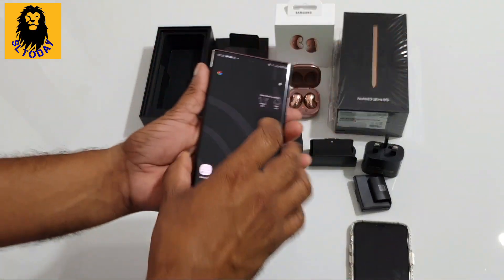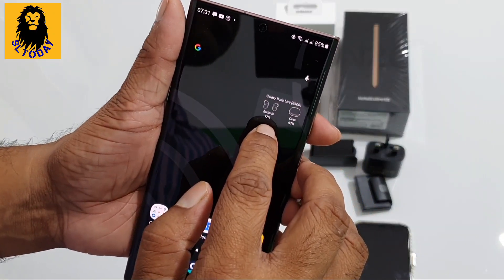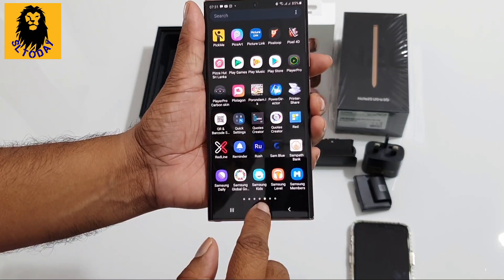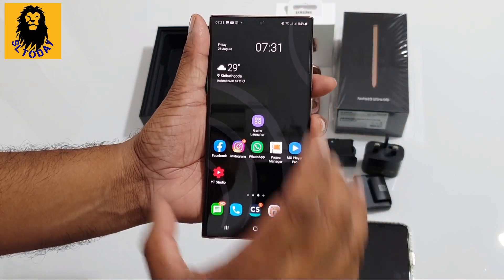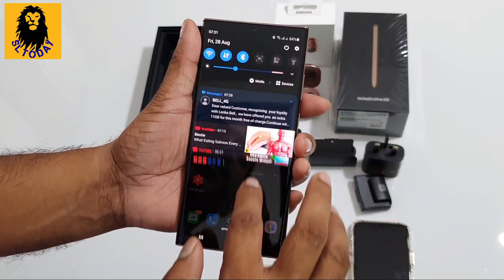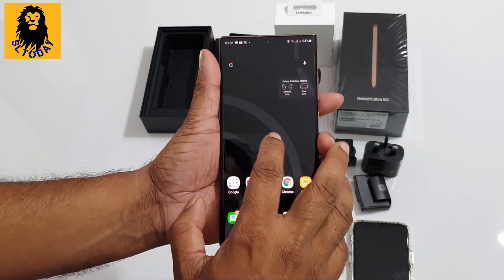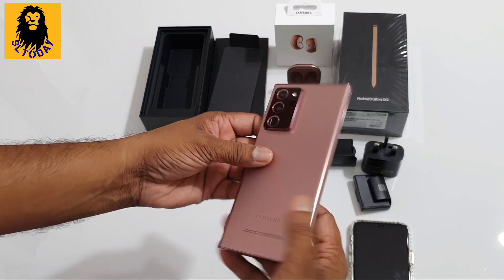I'll show you the device. It's super good quality. The battery is 4500 mAh — it's a good quality build with a solid battery saving system.